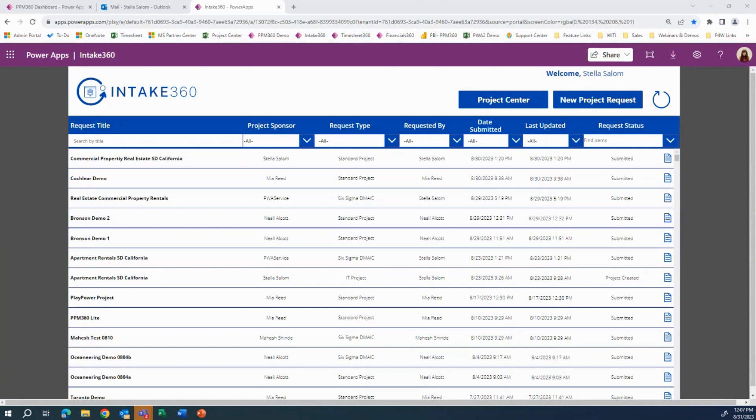First we'll look at how a team is created from the beginning of a project life cycle at the time of intake. Then we'll look at how to utilize Teams capabilities for collaboration on a project after it is created. Lastly, we'll look at how the data in PPM 360 is used to populate the Power BI reports and highlight the Teams capabilities of those reports. During today's webinar, we'll be looking at PPM 360, which is Marquee's pre-configured accelerator for Project for the Web.